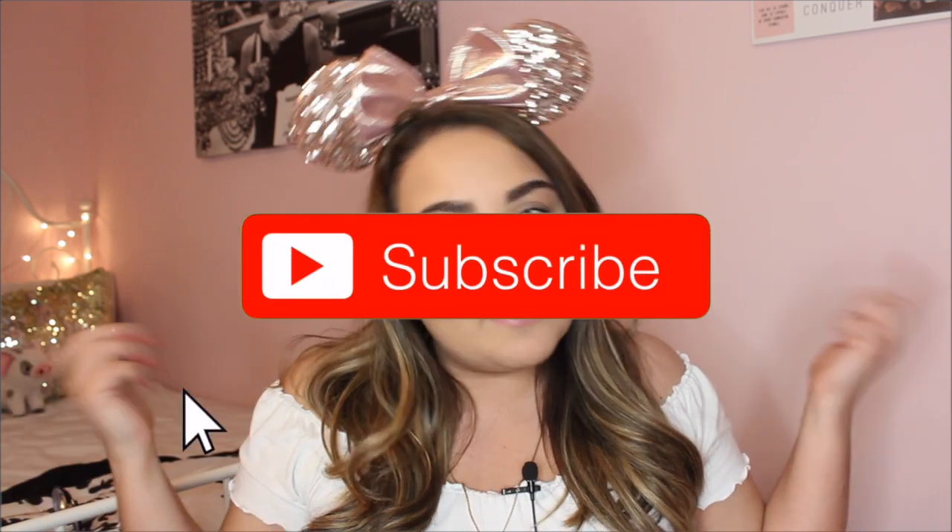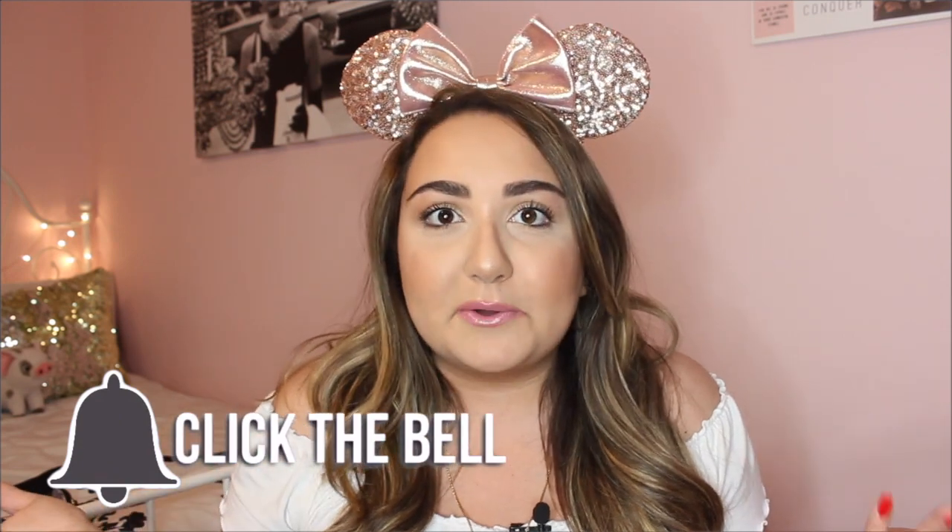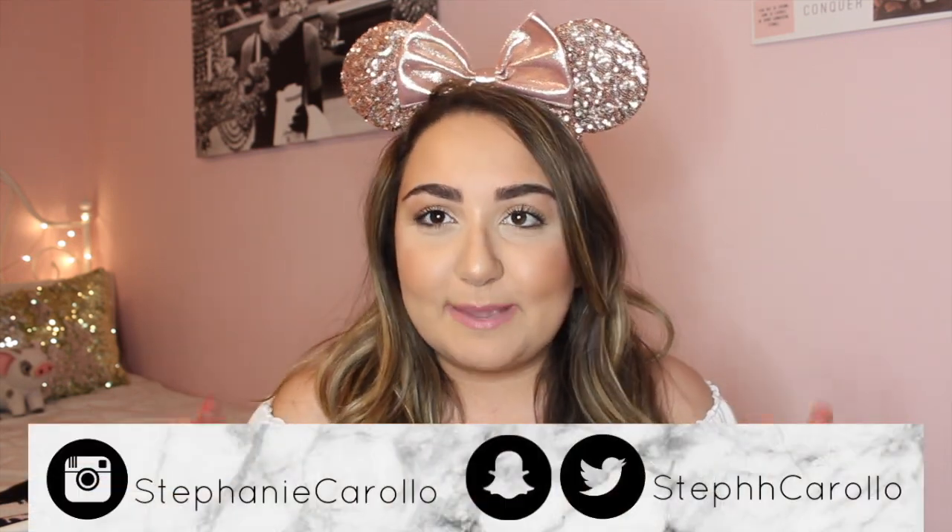Hi everyone! It's Stephanie and welcome back to my channel. Today I am wearing my Disney ears and you know what that means — it is time for a Disney themed video. I'm really excited because I usually don't do too many Disney themed videos. I basically only do my vlogs when I go to Disney World. So today I decided that I would do a Disney themed video.